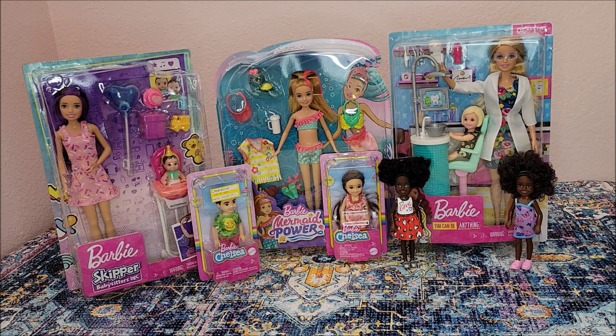I admit I have a problem with shopping. I love shopping and it's just so much fun. With the Barbies at discounted prices it's really hard for me not to keep buying more. I've been having so much fun the last couple of weeks stopping at TJ Maxx, Ross, and Marshalls. They're really close to me — there are three of each in my area. So I'm going to show you what I picked up.